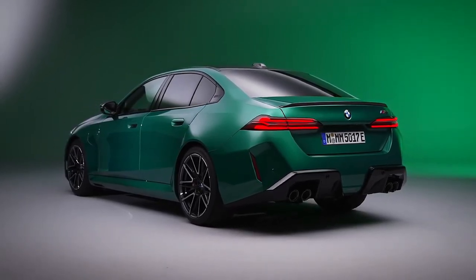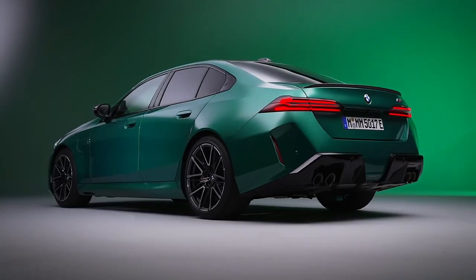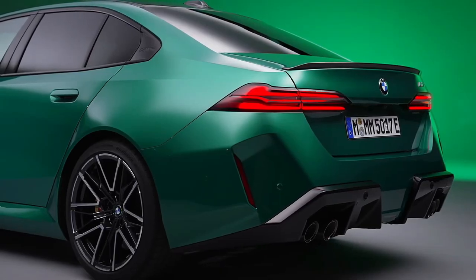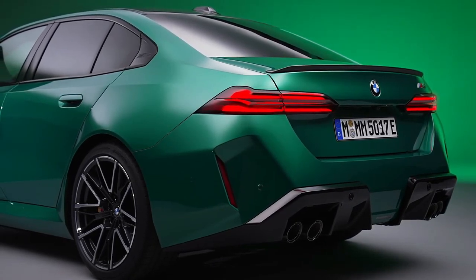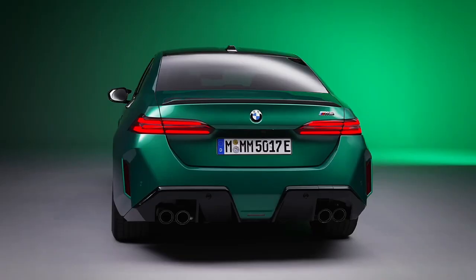The M5 sedan is redesigned for 2025 and is now available only as a plug-in hybrid. It is based on the latest 5 Series and will spawn a wagon variant called the M5 Touring that is, excitingly, earmarked for the US market. The first model, a one-off Pebble Beach Concours d'Elegance No. 1 Special Edition, will be auctioned off on August 16th to benefit charity.